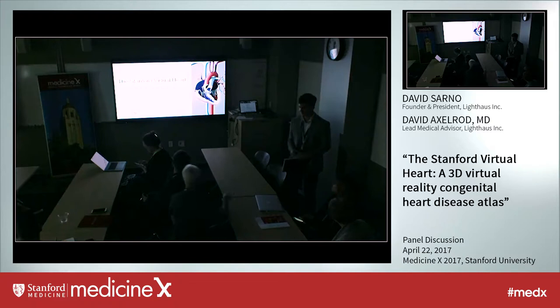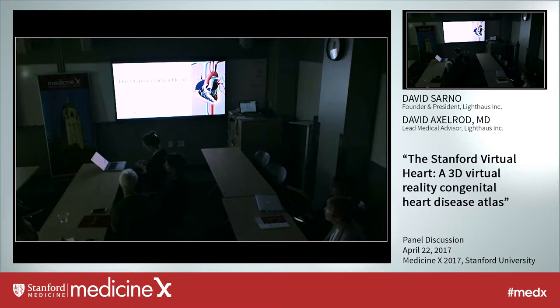Thank you for coming. That was a really cool session — definitely something different than what we usually do. Today we are going to talk about our Stanford Virtual Heart Project that we've been working on for a while. I'm happy to share this with you today.